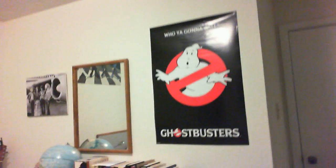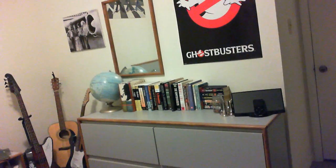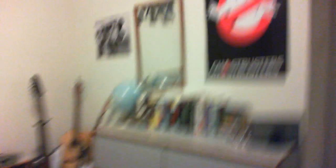Now looking around the room, this is my apartment. Bookshelf, drawers for clothes and whatnot, guitars, a few posters and things to liven up the place, my bed, more posters, and a window here, and back to the command center.